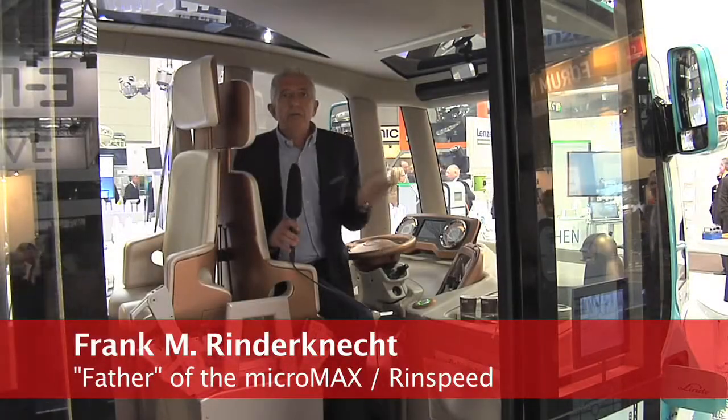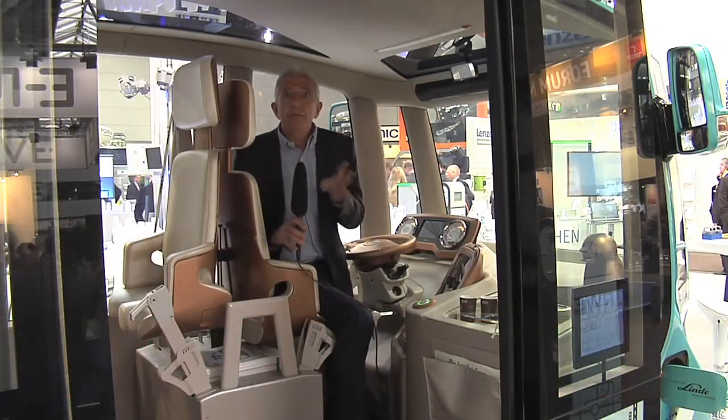There are absolutely no problems — the performance of the drive is perfect. Quite an interesting driving experience because it's a futuristic mobile, really easy to handle.